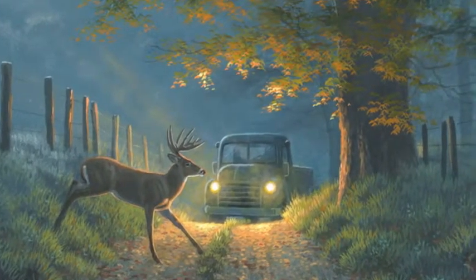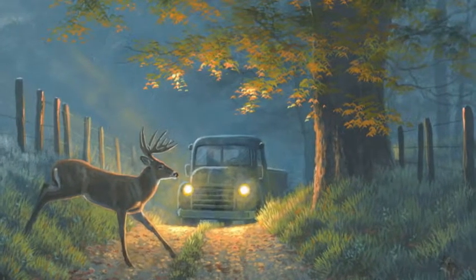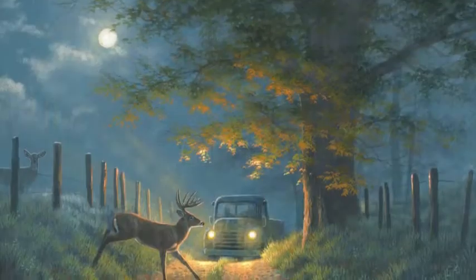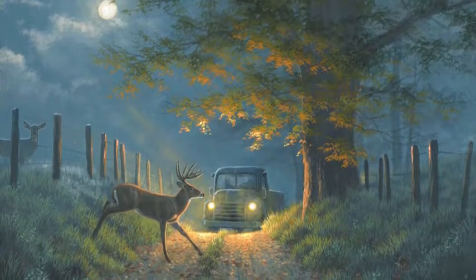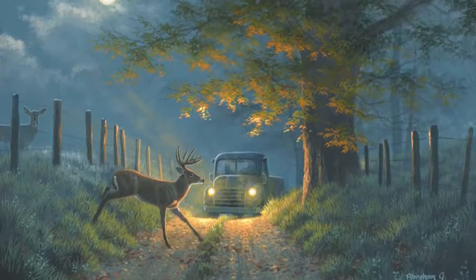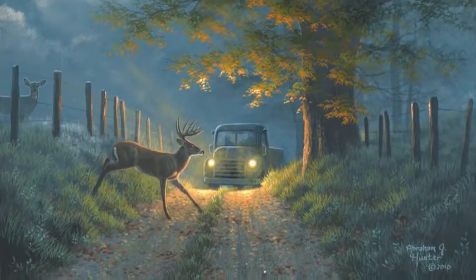This majestic buck bounded in front of the truck — it was behind the park ranger — and it had headlights, and it made this cool little silhouette. It reminded me of all the times I've been driving down a back road in my truck and you have to slam on your brakes because a deer is running across.